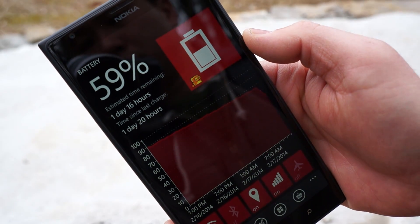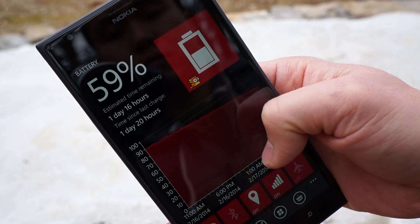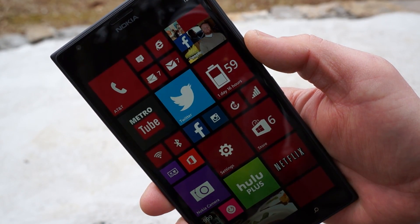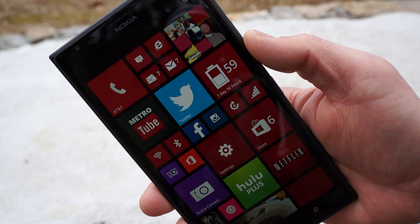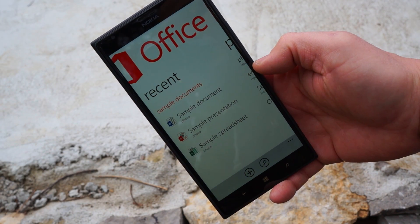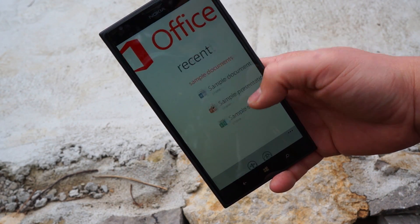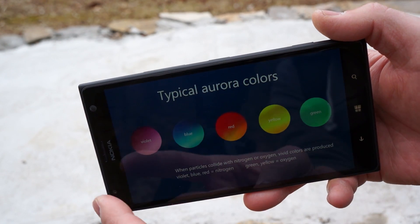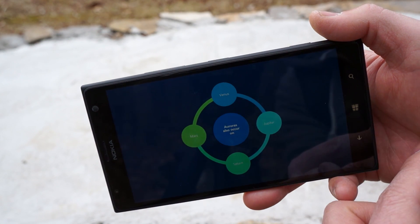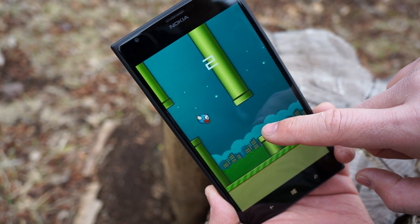The entire experience is wrapped up with this large 3400 milliamp battery, and the battery life was very good on this device. When I first started out it was a little inconsistent and died a bit faster, but after using it more the battery life definitely got better. If you use this as a primary device it'll get you through a full day, and if you use it as a secondary device like I did it'll last a couple of days. If you're a road warrior you can work on PowerPoint presentations with built-in Word and Excel, or you can just play Flappy Bird and run down your battery.